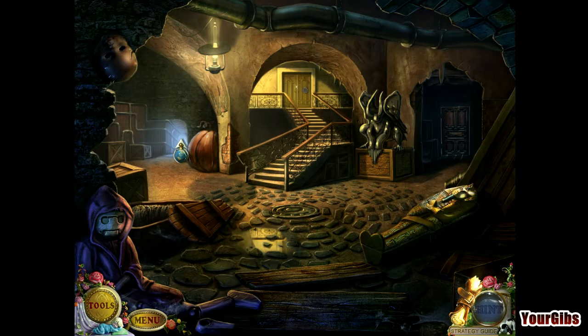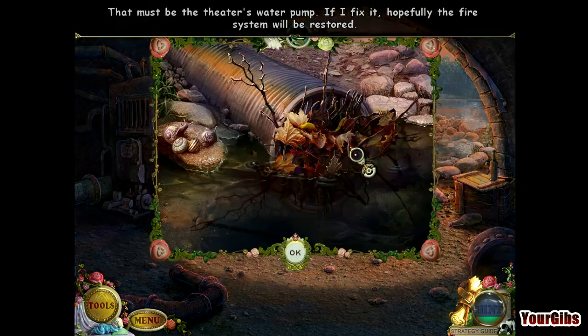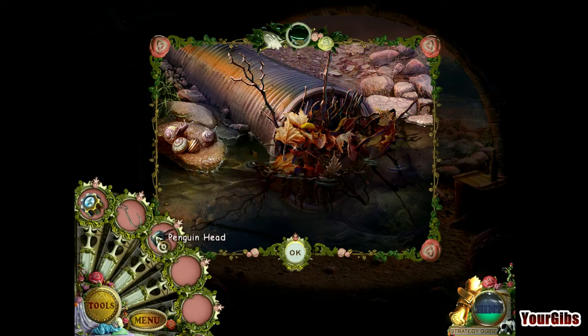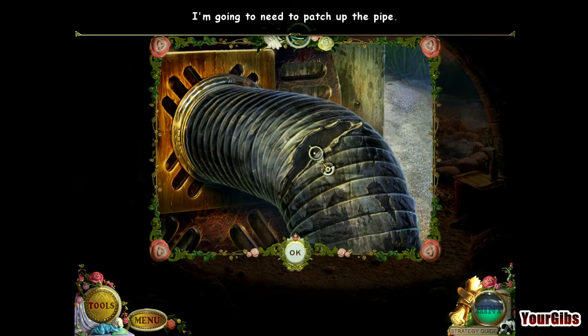We're outside now — wow, neato. This must be the theater's water pump. If I fix it, hopefully the fire system will be restored. Fascinating. Oh look — snails! The pipe is completely clogged, I need to clear it out somehow. Let's try this. Maybe that's what we need the penguin for. I'm going to need to patch up the pipe.